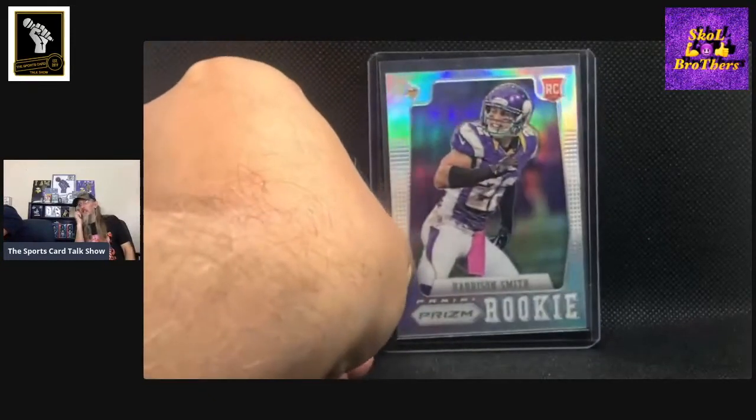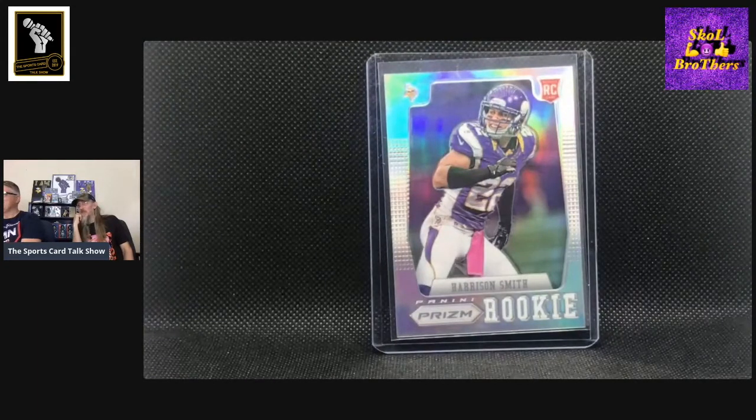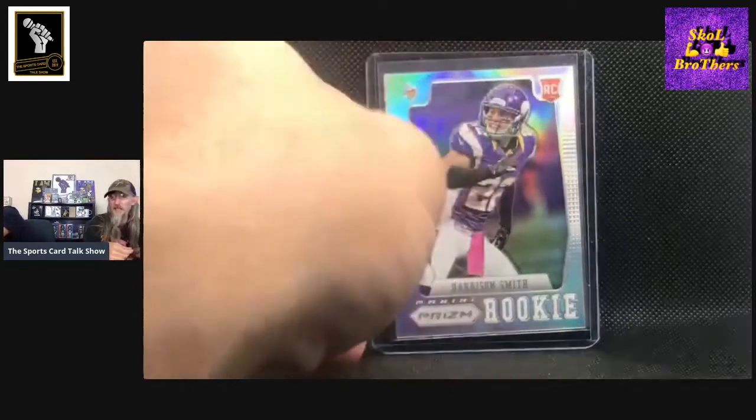I dug this one out of my Harrison Smith box — not my special Harrison Smith box — but I'm thinking it's pretty special now because it's a silver Prism rookie card, and that was like the only one I had in there. So I'm guessing they're a little harder to get. Back in 2012, 2013, I don't even know when Prism's first year was, but I don't have many Prism cards of his at all, even base rookie cards. So I think Prism was just harder to find back then.